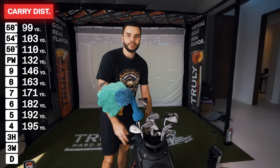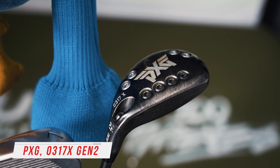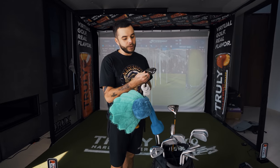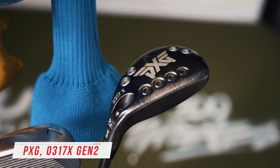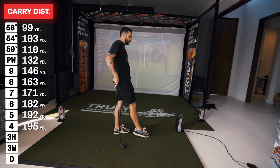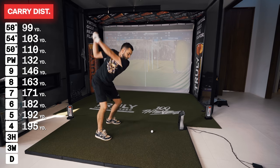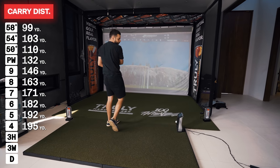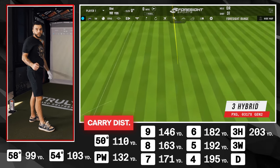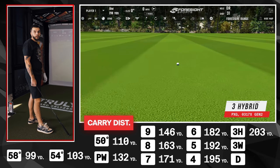Next up we got our woods. This is supposed to be a 3 hybrid but it's basically dialed up in loft to play as a 4. It's a PXG Gen 2 0317X at 22 degrees loft — I don't take it out of the bag that often. I figured it'd carry about 190 yards if I hit it well. That felt like a rocket — 203 yards carry. I'll take that all day.